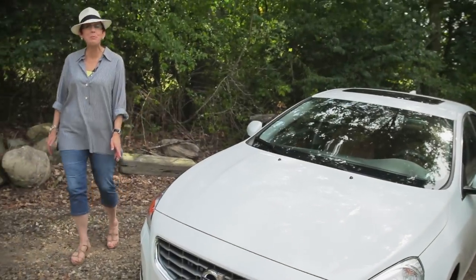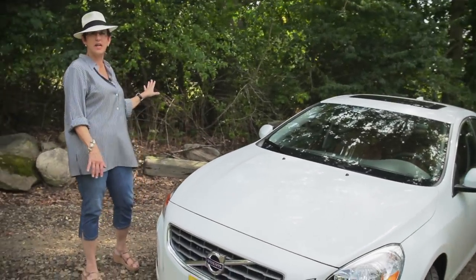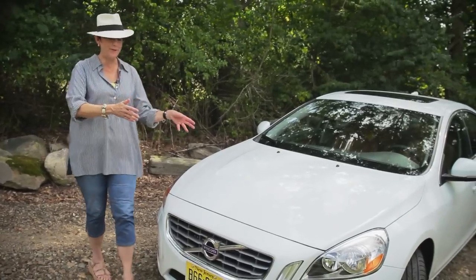Welcome to the Scandinavian part of Gina's driveway. I promise you this does look like Scandinavia. I got wood piles, I got a sauna, I have a Volvo.